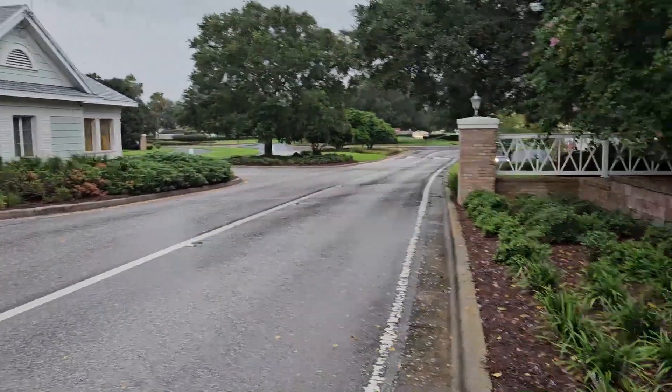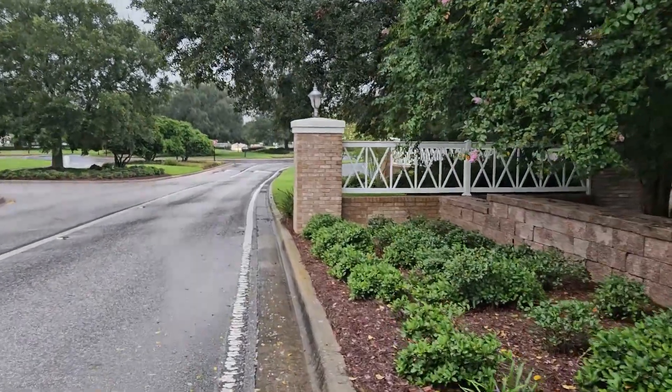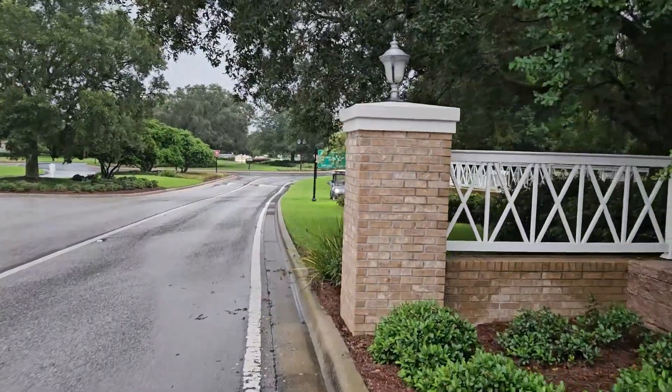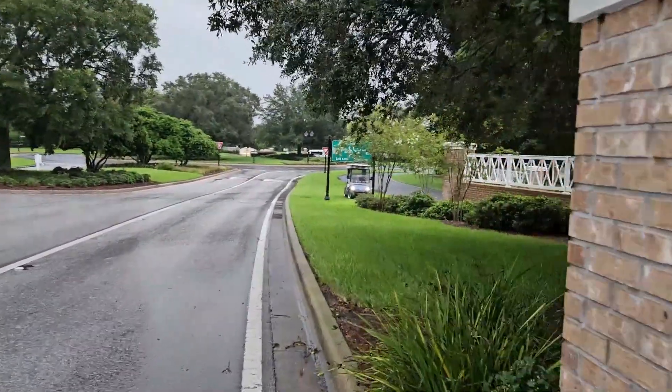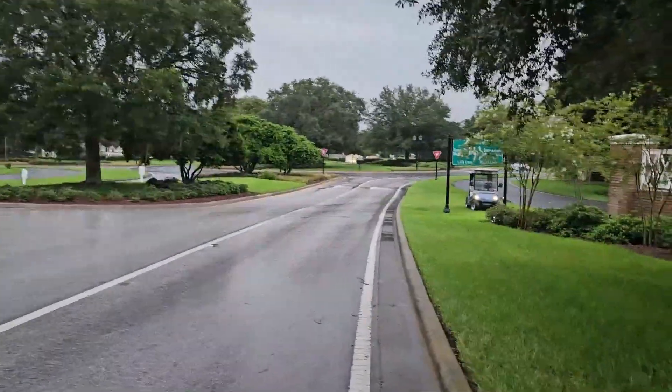This is Buena Vista Boulevard up here. I just wanted to give you a little bit of video content regarding Tropical Storm Debbie and how the Villages prepares for that.